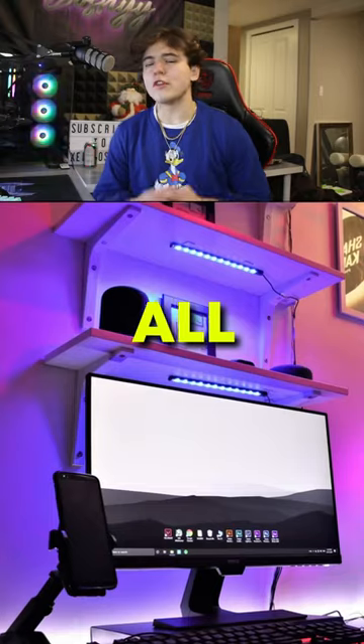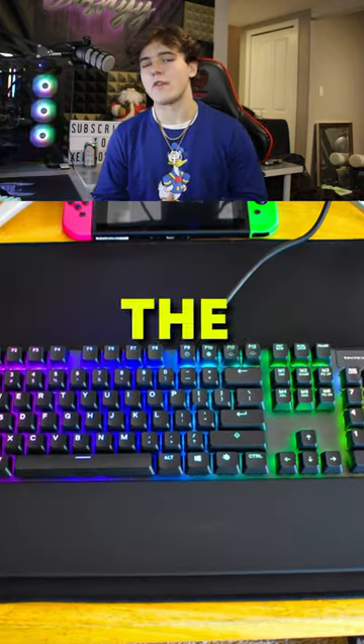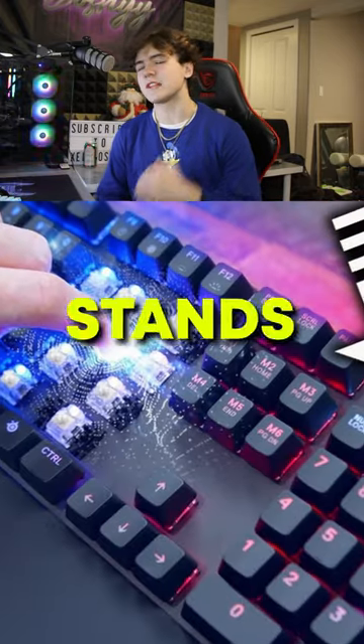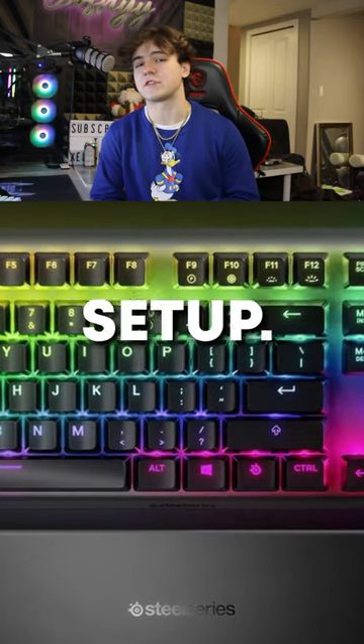The best gaming keyboards for 2023. All the keyboards mentioned in this video are perfect for gaming heading into the new year. Number one, the Apex Pro TKL. The Apex Pro still stands as one of the most responsive keyboards on the market, and its RGB customization options make it a great pick for your setup.